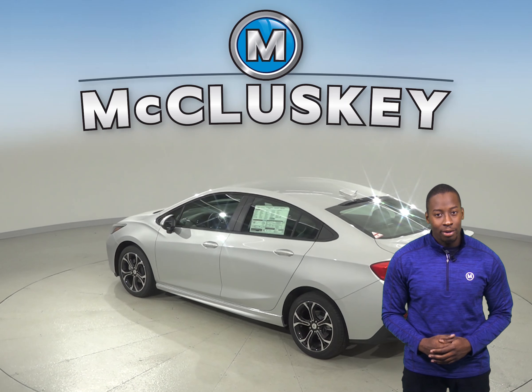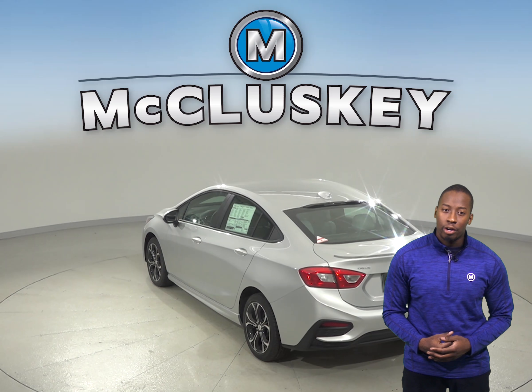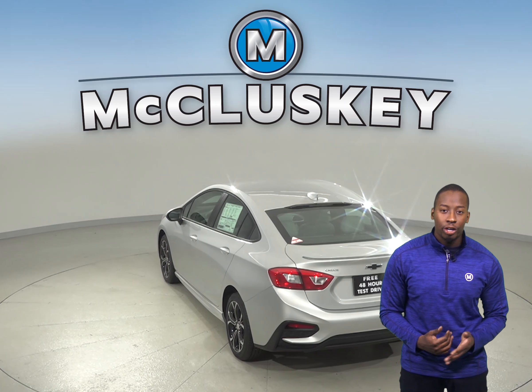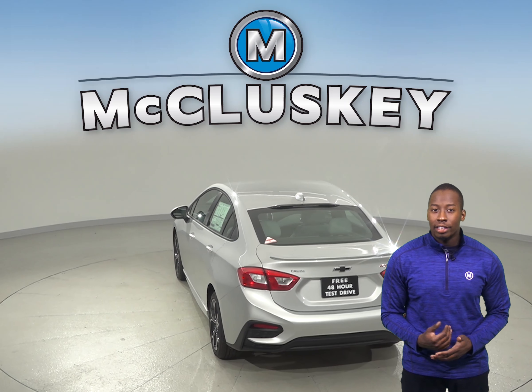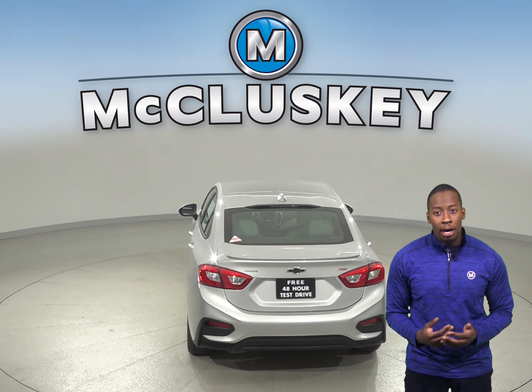As far as safety features go, the 2019 Chevrolet Cruze is much more advanced than the Toyota Corolla. Options like rear cross-traffic alerts, lane departure warning systems, and blind spot monitoring technology will make your drive much safer in the Chevrolet Cruze.